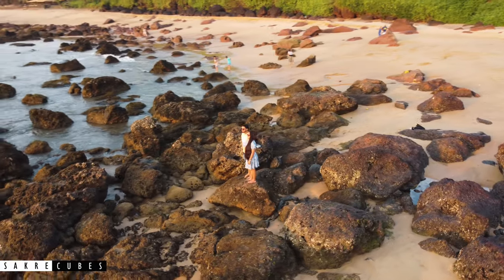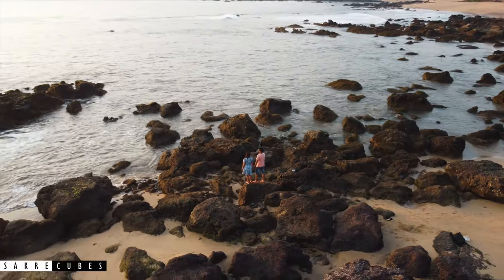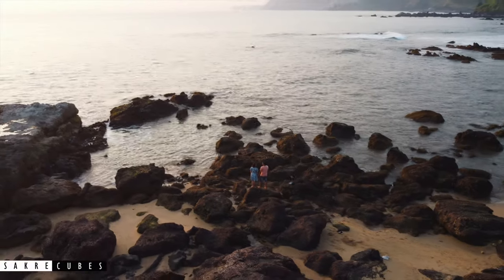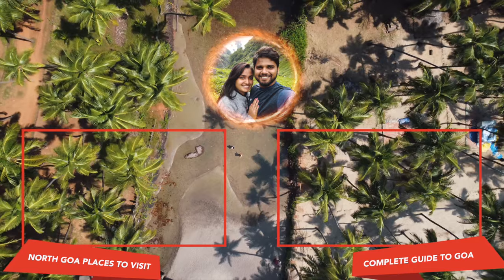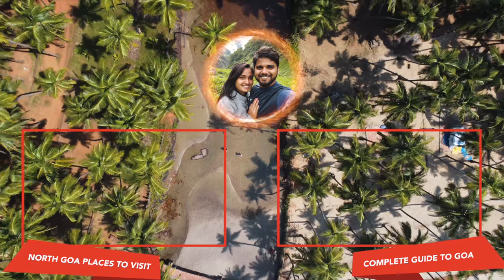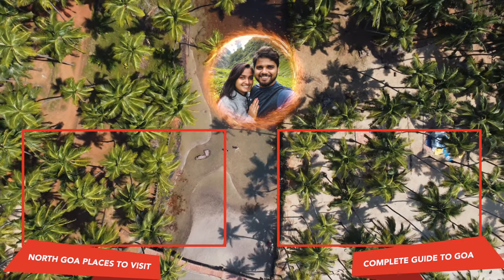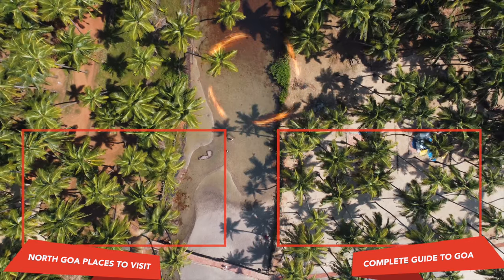Let me know which is your favourite in the comment section below. Goa is filled with hundreds of such hidden spots. If you know any places that deserve to be on this list, do let me know in the comments as well. If you are looking for places to visit in North Goa, check the video on the left, or for other details about Goa check the video on the right. See you in my next video — until then, keep traveling.